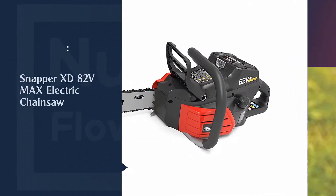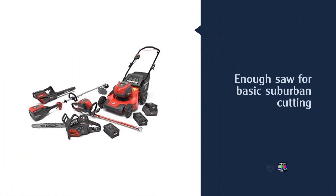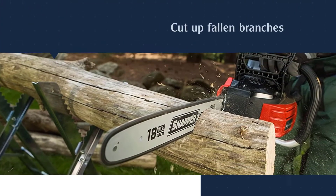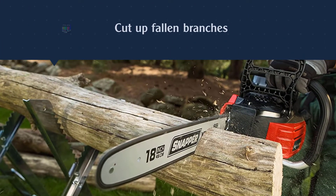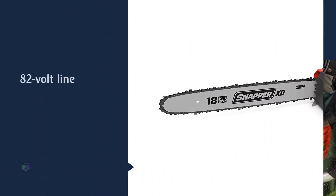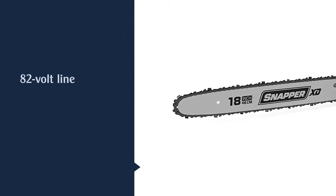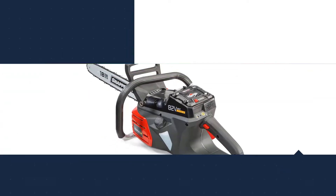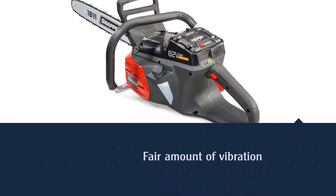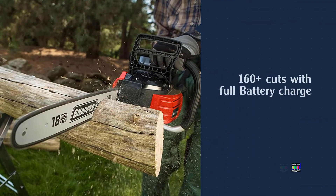Number 2. Snapper XD82V Max electric chainsaw. The Snapper is enough saw for basic suburban cutting. Use it to cut up fallen branches, do a little pruning, or stack up a few burn candidates for the fire pit. If you've invested in the brand's 82-volt line of outdoor power tools, it would make sense to also put this saw in your shed. Downsides — we found a few. We picked up a fair amount of vibration with this saw, and the harder we leaned into it in the pivot test, the more we got.